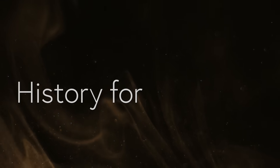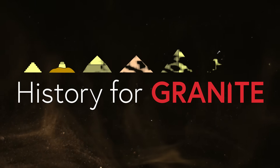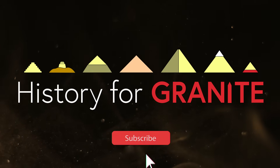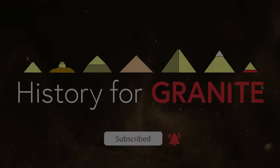Welcome to History for Granite. Join me to explore ancient Egypt. Please subscribe and together we'll uncover secrets from the past written in stone.